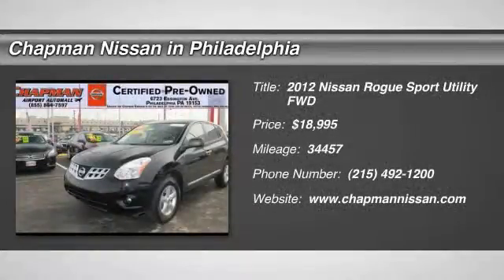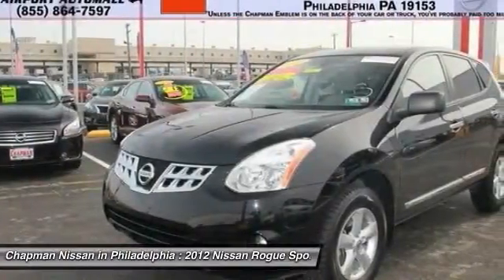New Arrival. Certified. LOW Miles. The super clean, super black Rogue S looks great.